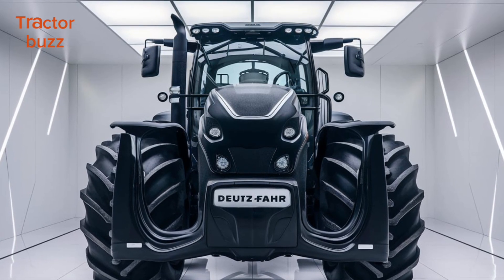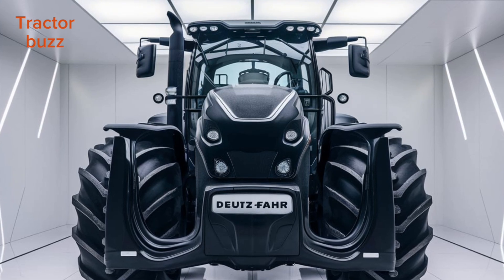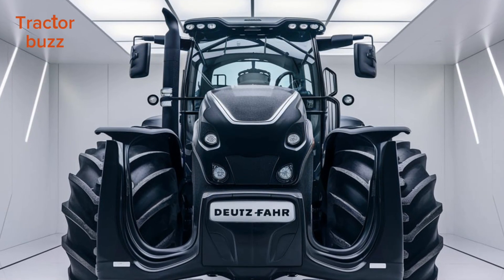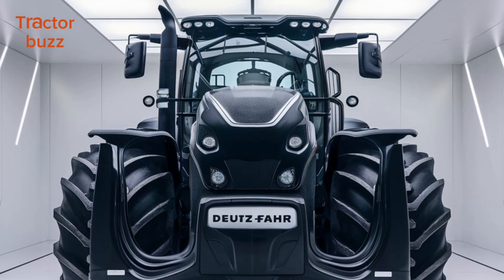From large-scale operations to specialized tasks, the 9 Series TIEV adapts to every need. Its versatility makes it the ultimate choice for modern farmers who require power, precision, and reliability.